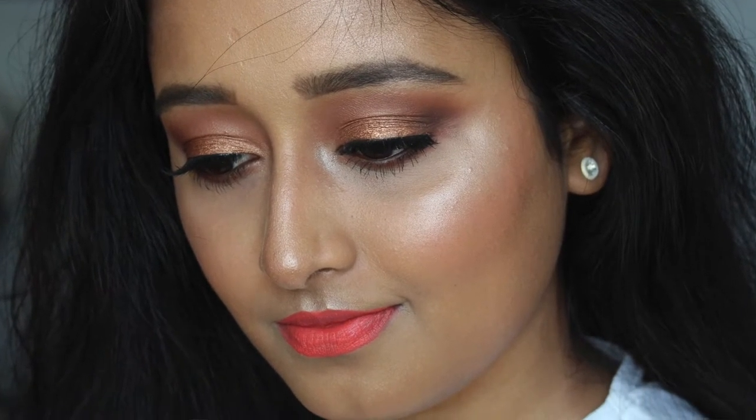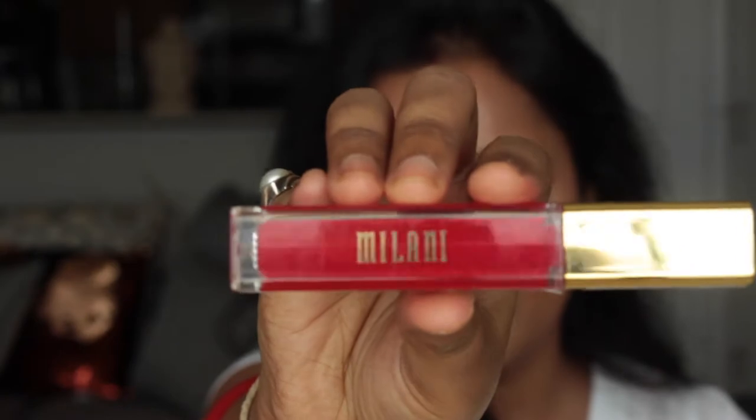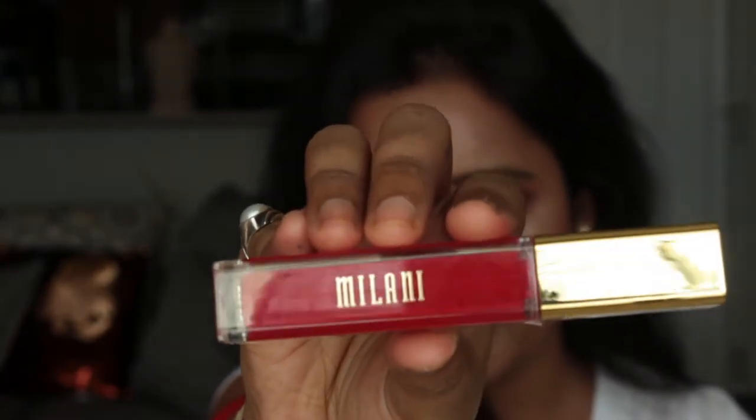The third lip color is a red, but not a maroon red or a very dark red. It is more towards a bright, neon-type red that has a little bit of pink and orange undertone. Here I'm showing you the Milani Lip Amore Matte Lip Cream in the shade Amore.